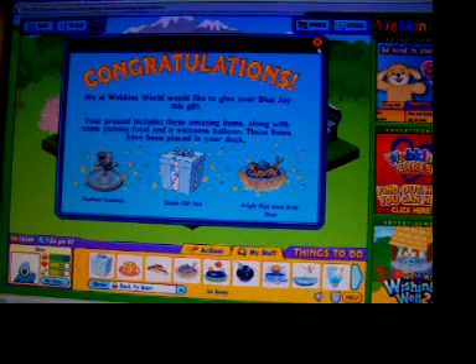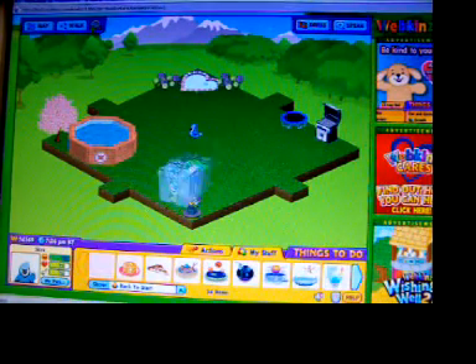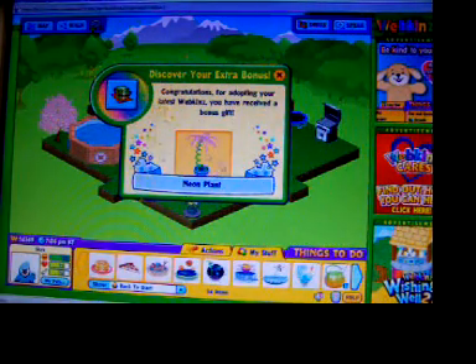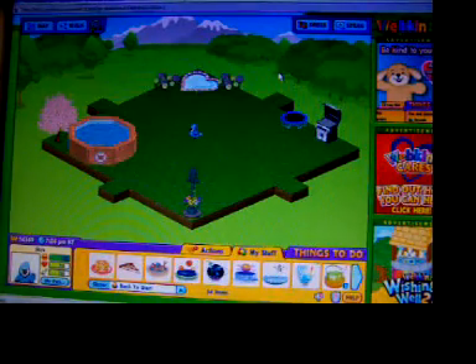Finally got an elephant fountain — sweet! Bonus gift box. And a neon plant. That is so cool!